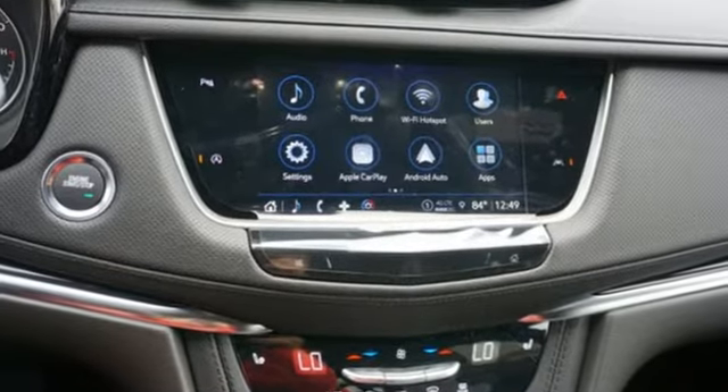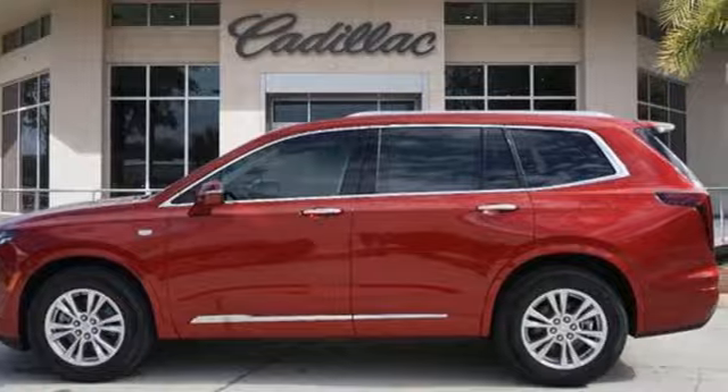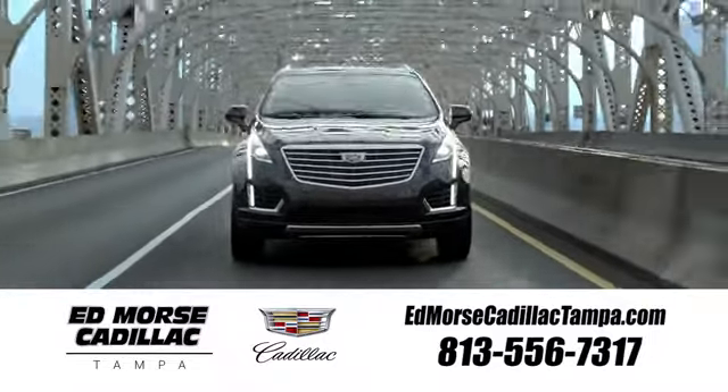Cadillac embodies a passion for performance, craftsmanship, and innovation. Take it for a test drive today. Visit our website at edmorscadillactampa.com or call us today. For value and for service, it's Edmors.